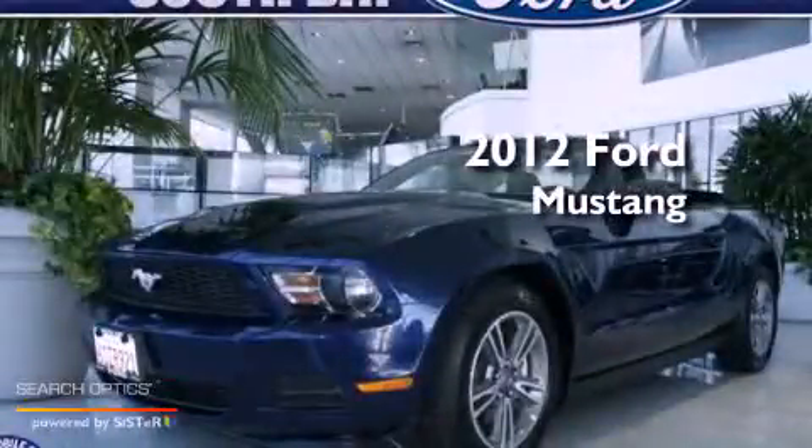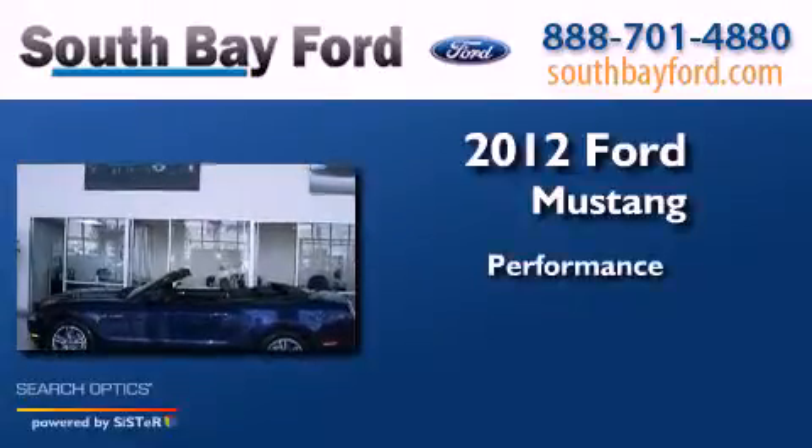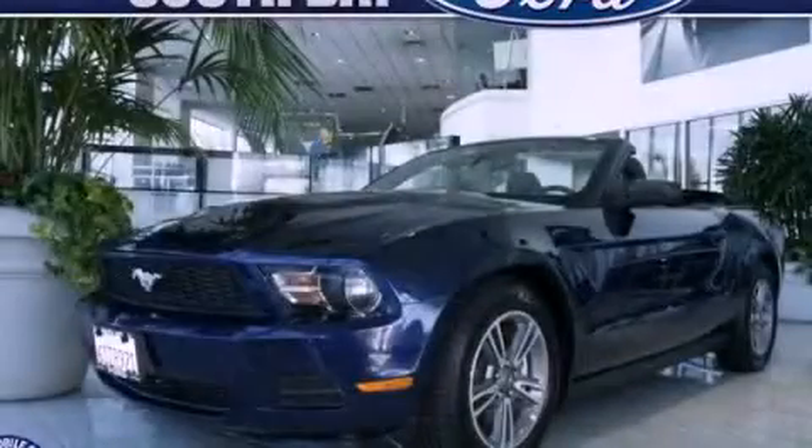This is a 2012 Ford Mustang. Call now to find out how you can own this breathtaking automobile.